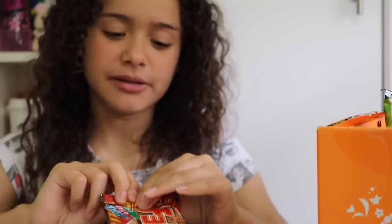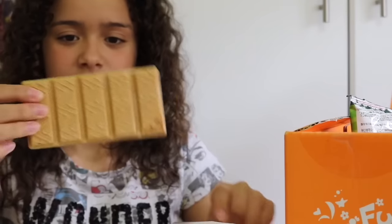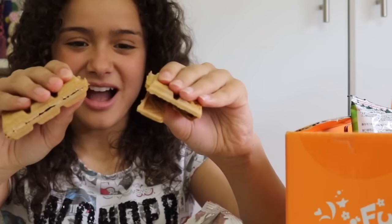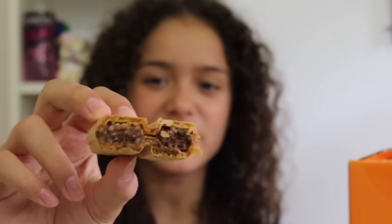Now I'm going to try the Chocolate Monarcha. It's like a wafer kind of thing. This is what it looks like — it's a chocolate filled wafer and I can't really explain what it reminds me of, but it tastes really nice.